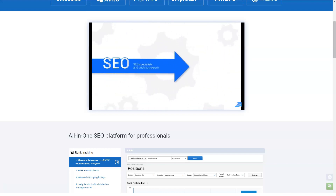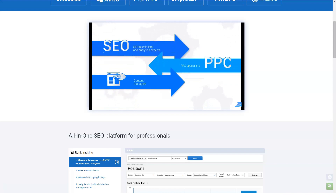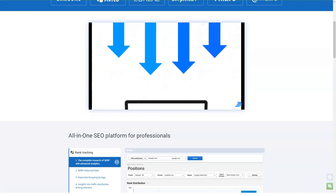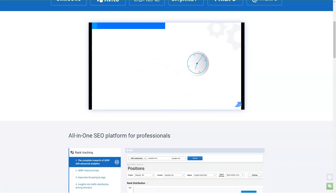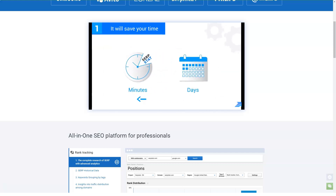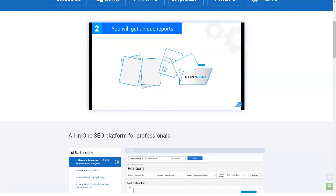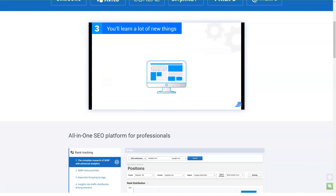Surfstat can be used to identify valuable keywords for SEO campaigns and generate new ideas for content and improve the effectiveness of existing content. To find keywords using Surfstat, enter the root keyword in the search bar. The app will return a variety of related keywords as well as their keyword difficulty and search volumes. The Surfstat PPC keyword research tool allows users to use features similar to the SEO keyword research tool for their paid search campaigns.